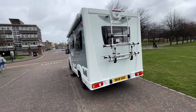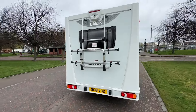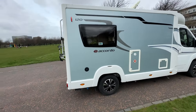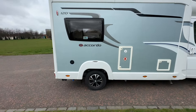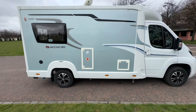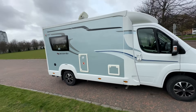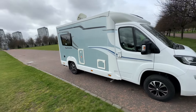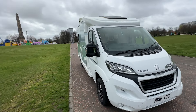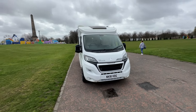Walking round you've got a two bike rack on the back and a rear camera for reversing. Coming round you've got your water intake here. It's also got the LPG gas flow system with two gas flow bottles. It's on a Peugeot Boxer with a 2.2 diesel engine at 140 brake horsepower and 6-speed manual transmission.